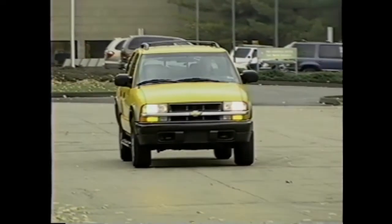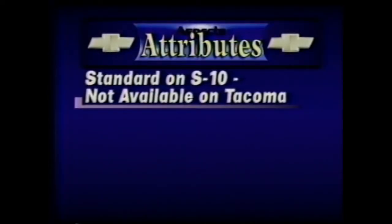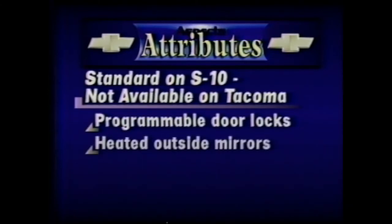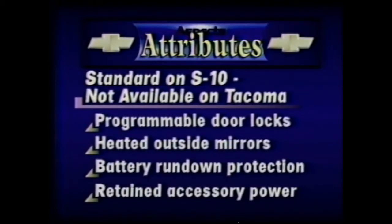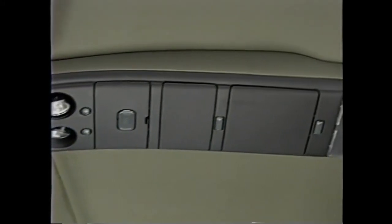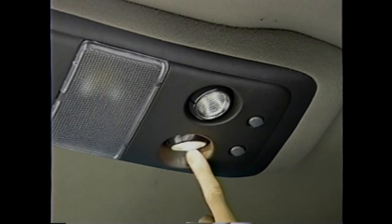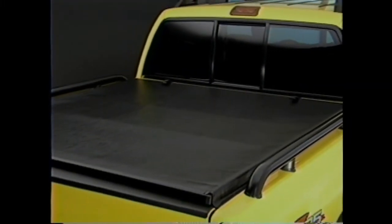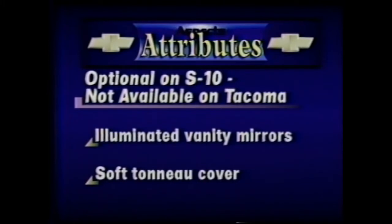S10 Crew Cab ZR5 goes even further by including as standard these features not offered on the Tacoma Double Cab SR5: power programmable door locks, heated outside mirrors, battery rundown protection, and retained accessory power. The S10 also features an overhead console that includes two stowage compartments, garage door opener compartment, four map lights, an electronic compass, and outside temperature display — not available on Tacoma. Additionally, S10's optional illuminated vanity mirrors and a soft tonneau cover are not available on the Tacoma Double Cab SR5.